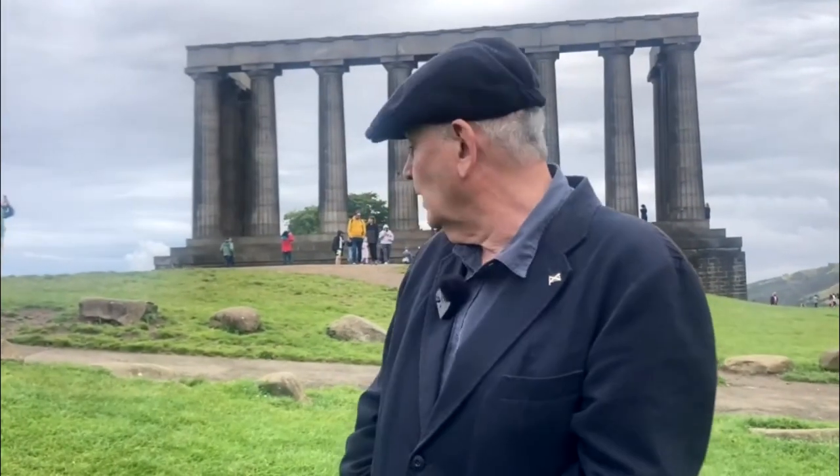Behind me, this mock classical edifice was started by the government in 1822 with the intention of creating what they called the National Monument for Scotland. Local establishment figures like Sir Walter Scott, Lord Elgin and various others of the aristocracy were very keen to see this go ahead, hoping to build a complete model of the Parthenon in Athens.